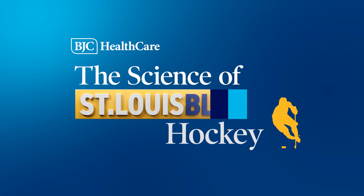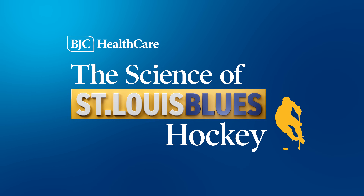While you're watching the game, keep an eye on those hard hits and awkward falls. It just goes to show how vulnerable and valuable those shoulders are. And that's the science of St. Louis Blues hockey.